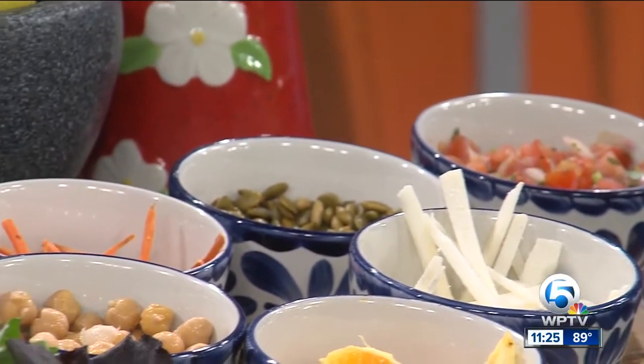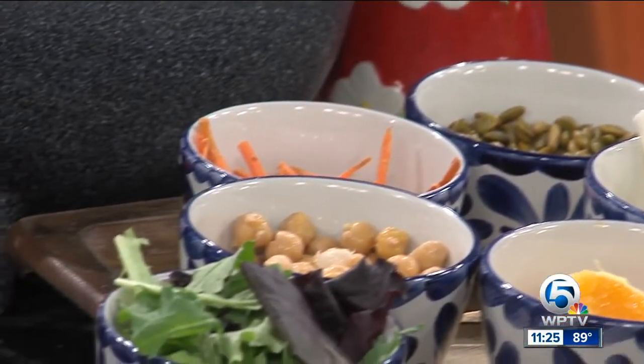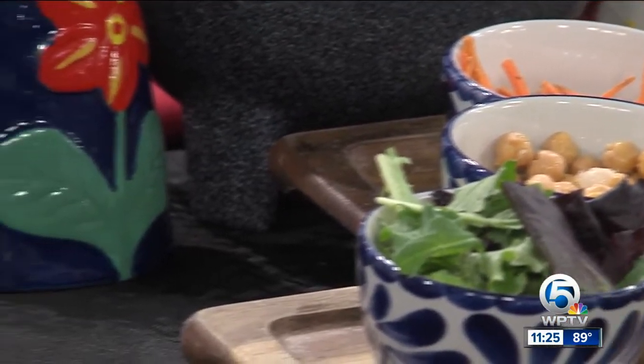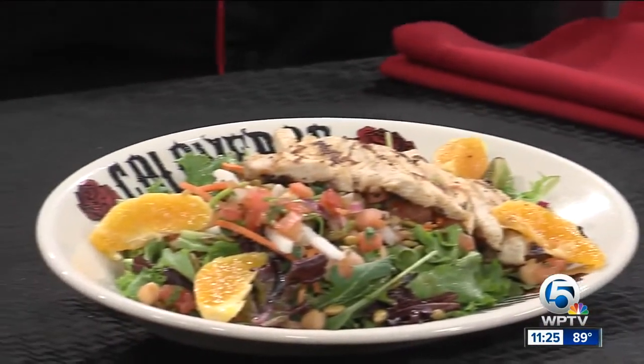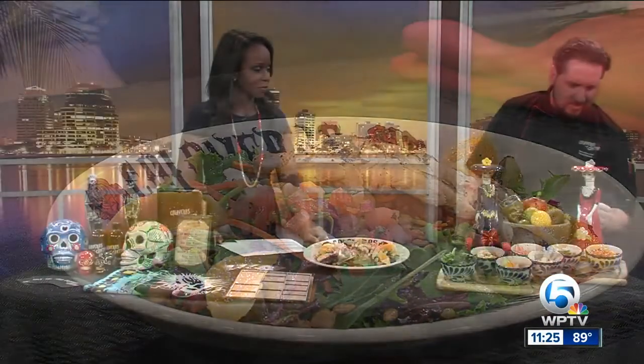Of course, we started the segment off by saying National Tequila Day — you brought some tequila. We've got the Doña Silla, it's 100% agave. And then also we have the same thing over here. I bet you can make a nice drink with that, huh?